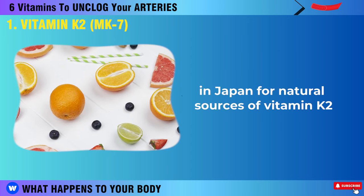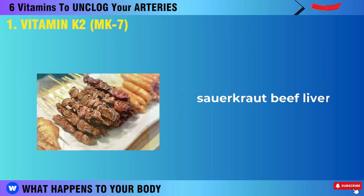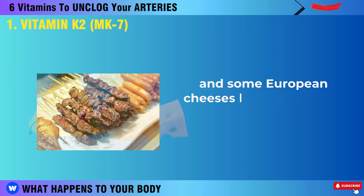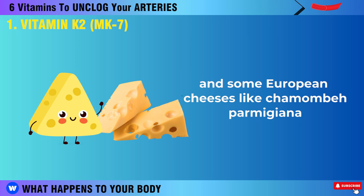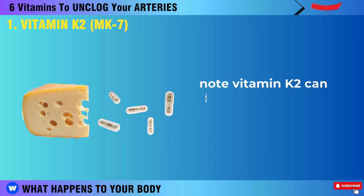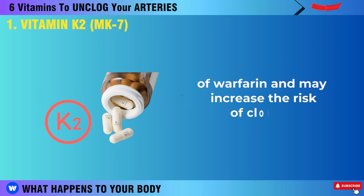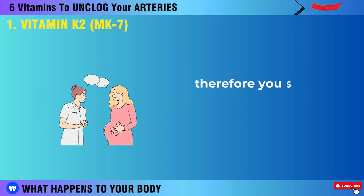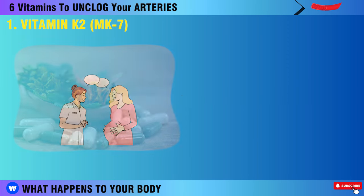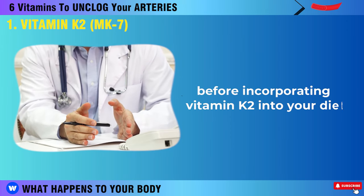For natural sources of vitamin K2, you can get them from foods such as natto, sauerkraut, beef liver, and some European cheeses like Camembert, Parmigiana, Swiss Emmental, and Munster. Vitamin K2 can decrease the blood-thinning effects of warfarin and may increase the risk of clotting. Therefore, you should carefully read the instructions or consult your doctor before incorporating vitamin K2 into your diet.